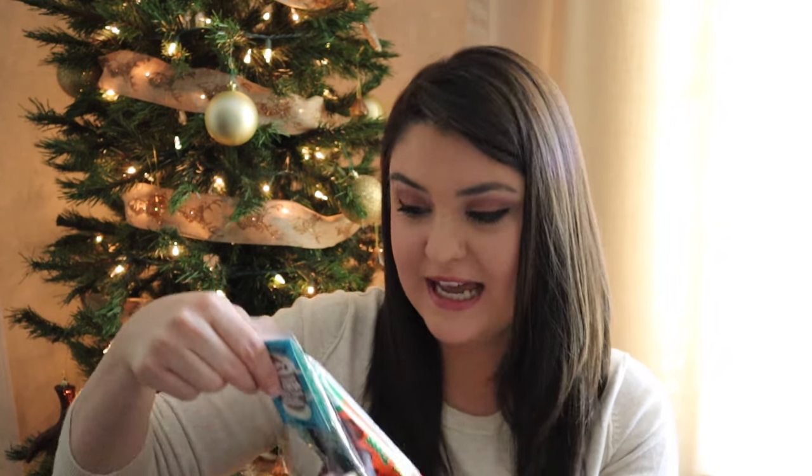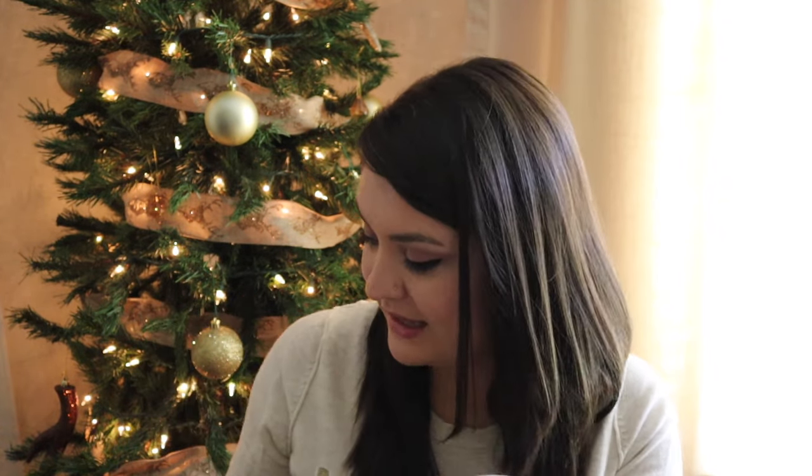I also have some goodies, because what is a stocking without candy? I found this dark chocolate hot cocoa stirring spoon with mini marshmallows from Trader Joe's. I saw this for the first time last year, got him one, and he thought it was so cool, so I got him one again this year. And then his favorite candy — Reese's Peanut Butter Cups, but these are the fun tree shapes for Christmas.